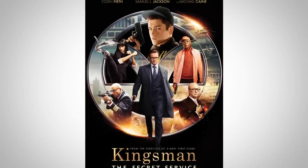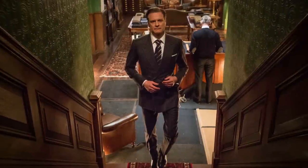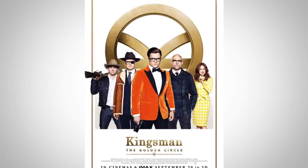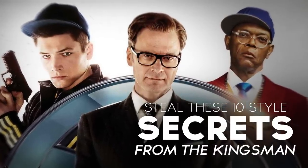Kingsman: The Secret Service — when it came out in 2014, I went and checked it out at the theaters. I came out thinking that was crude, that was violent, that was over the top, that was friggin' amazing. I love that movie. It was a guilty pleasure, and whether or not you liked it, you have to admit there were some pretty amazing looks in that movie. So with the new movie coming out, Kingsman: The Golden Circle, let's revisit the looks. Today I've got ten tips — ten style secrets you can steal from The Kingsman.